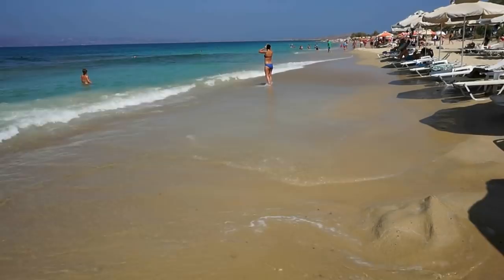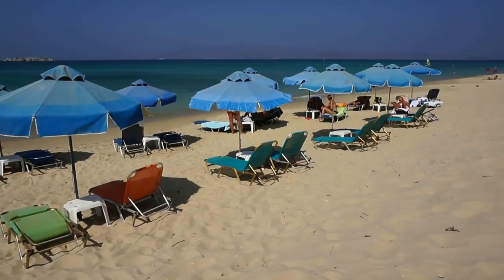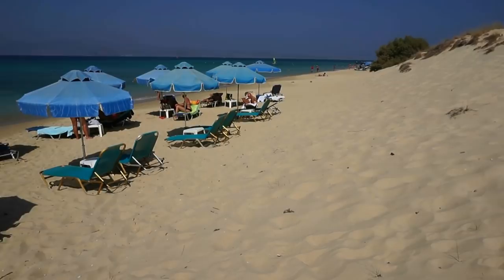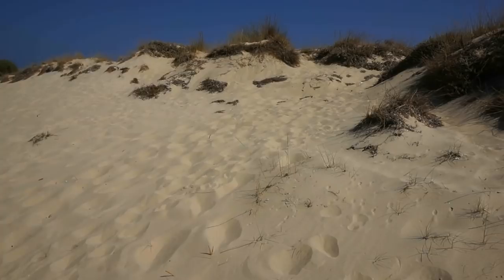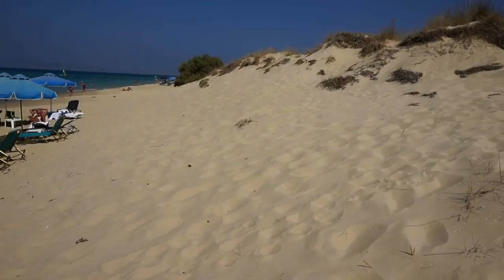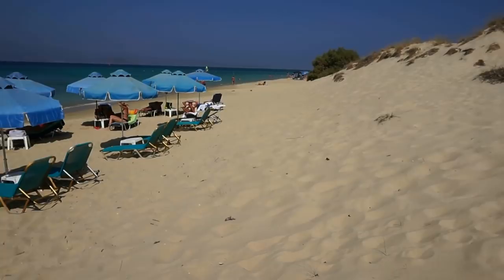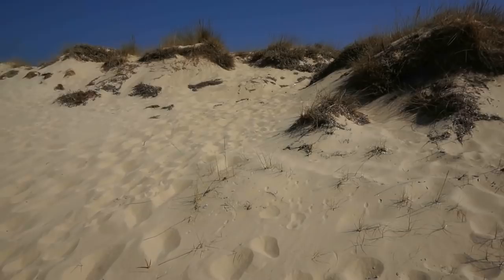I believe this is the only beach here in Naxos with five to ten meter sand dunes. You can see them right here, consisting of very fine white sand — very hard to walk on because you sink a few centimeters, so it takes a lot of energy. But it adds to the overall beauty of the place and of the beach. And here is a beautiful view of the small sandy beach.